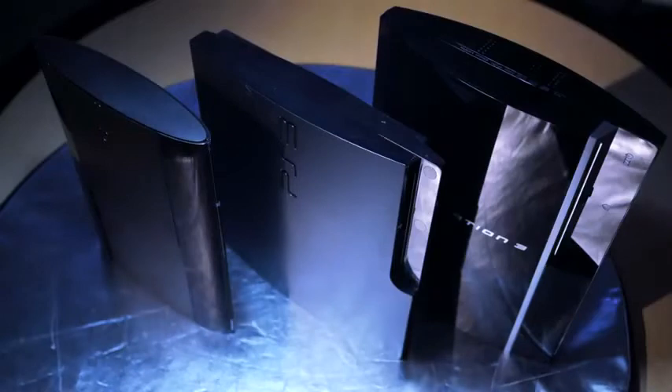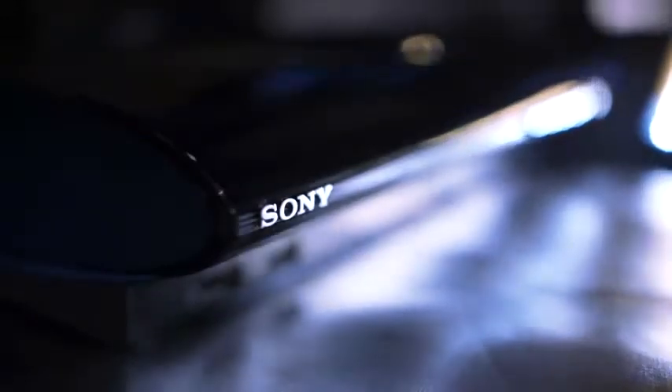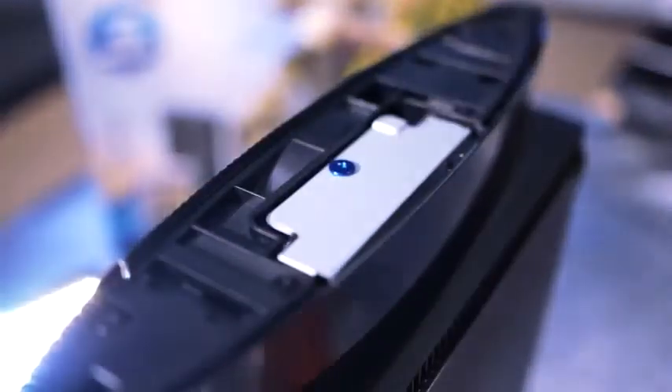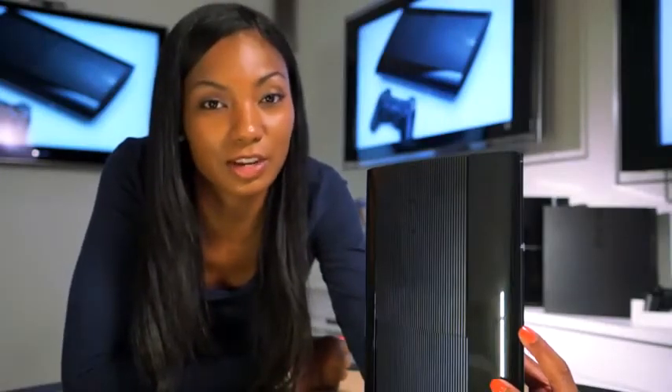Finally, we have the all-new PS3. This bundle comes with the 250GB model. It's a significant decrease in size — actually about 25% smaller and 20% lighter than the current PS3. And one thing that hasn't changed is the ability to upgrade your storage space. My personal favorite is the new disc tray.